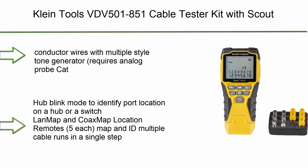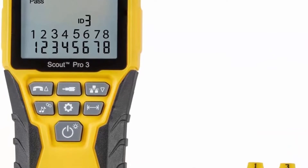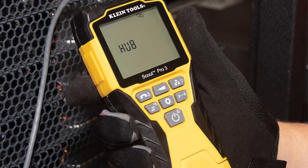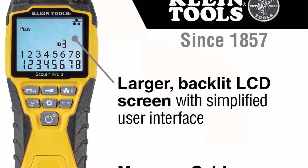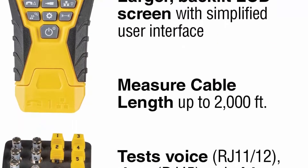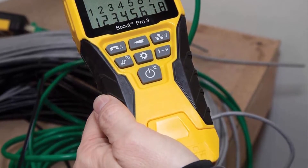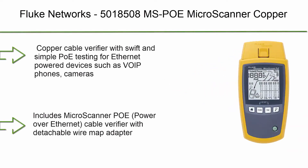Number 8: Klein Tools VDV500-851 cable tester kit with Scout Pro 3 for Ethernet data, coax video, and phone cables — includes 5 locator remotes. Cable tester tests voice RJ11/12, data RJ45, and video coax F-connector terminated cables with clearly defined results. Measures cable length up to 2,000 feet (610 meters), tests for open, short, miswire, or split pair faults. Backlit LCD screen displays cable length, wire map, cable ID, and test results. Traces cables, wire pairs, and conductors.